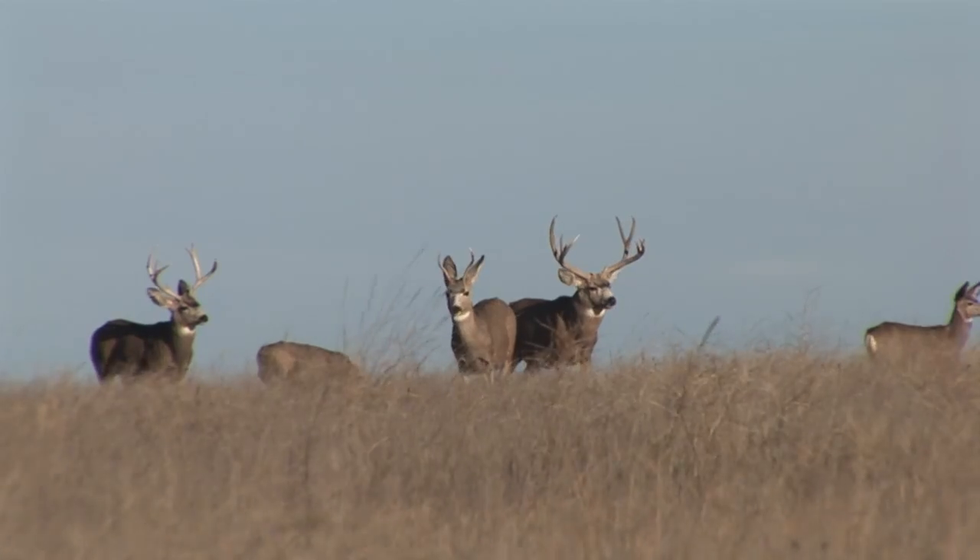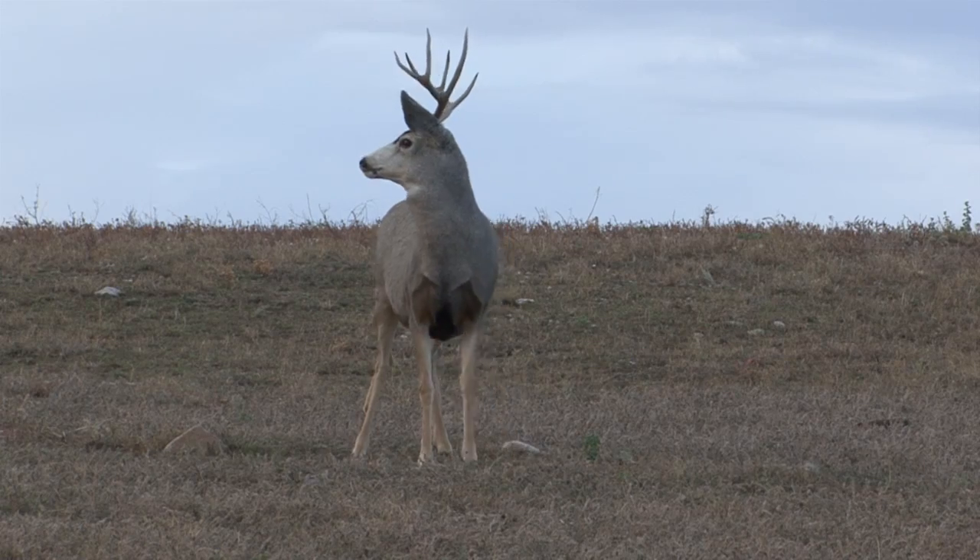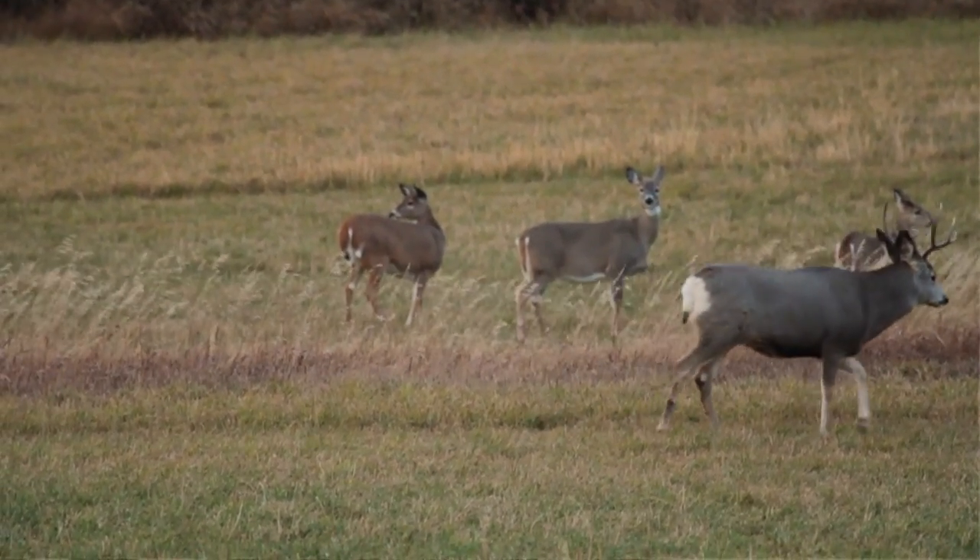The final ingredient for trophy mule deer is large blocks of public land. These are the places where bucks can grow old, avoiding hunters. If you put all those ingredients together, the outcome could be the biggest buck of your life.